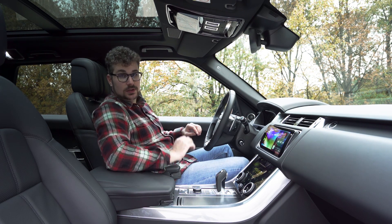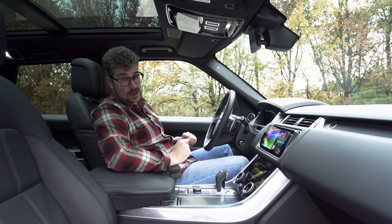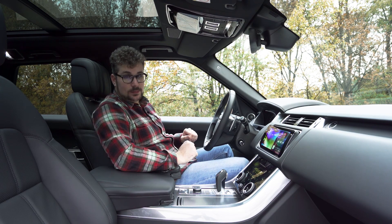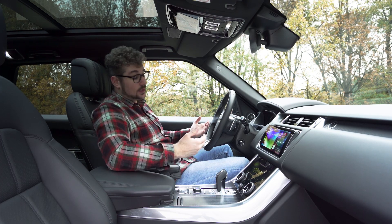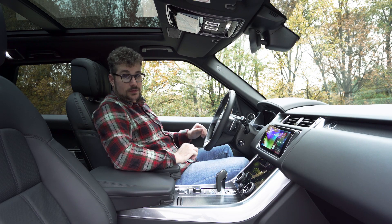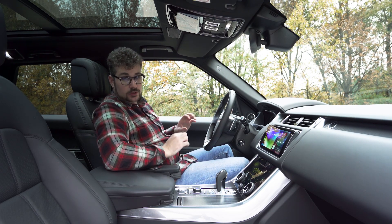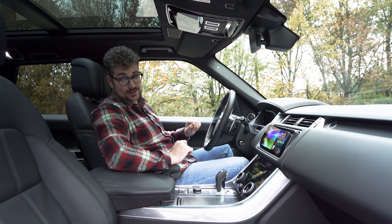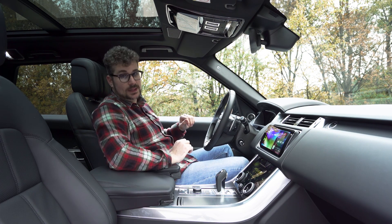Dit wordt ook aangevuld door een digitale tellerpartij die helemaal te personaliseren is, en in ons geval heeft hij ook een speciale teller voor de hybride of elektrische rijmodus. Onze wagen heeft ook nog een heads-up display waarbij alle informatie die echt nodig is onmiddellijk in je zicht staat, wat enorm veilig en gebruiksvriendelijk is. Ook heeft deze Range Rover Sport een nieuw stuurwiel gekregen met speciale knoppen die van functie veranderen afhankelijk van het menu waar je je in bevindt. Het is even wennen, maar het werkt allemaal prima.